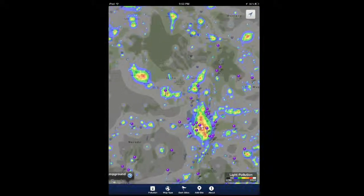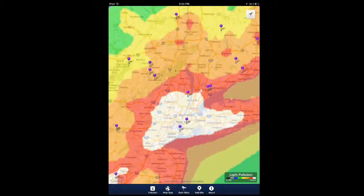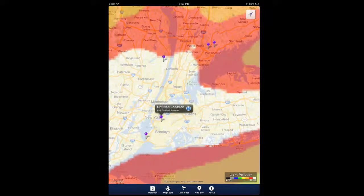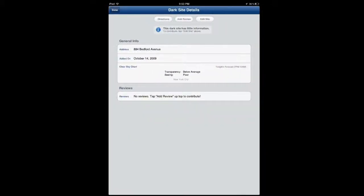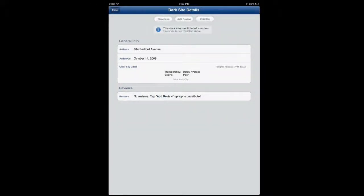If I go to a location near New York, I can add my own review or get directions. The app will tell you if it doesn't have enough information for that specific site.